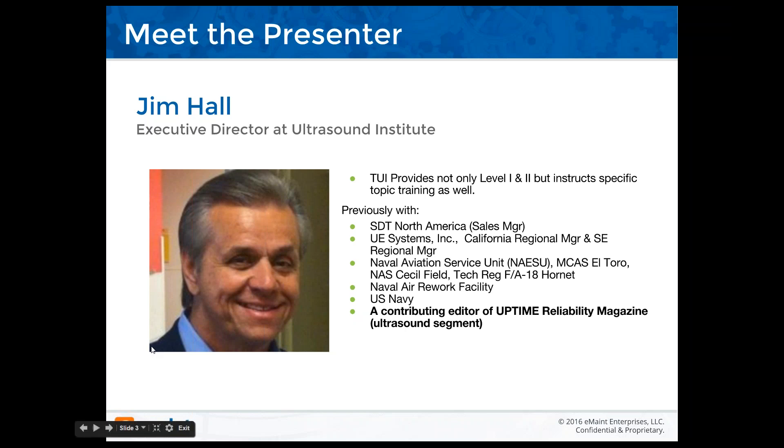Thank you, Rona. I'm Jim Hall, Executive Director of the Ultrasound Institute. She introduced me as Ultrasound Technologies, but we've gone through a rebranding process recently because people with my extensive background in ultrasound sales thought I was still involved with sales. I'm actually vendor neutral — I sell no product, no instruments whatsoever — but that doesn't mean I don't have an opinion of what's going to be best for your particular application or industry.